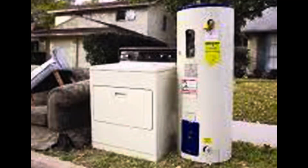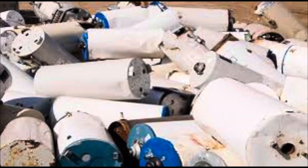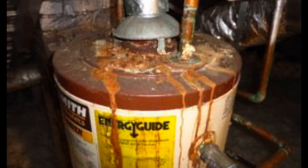I noticed as a kid that thrown-out water heaters looked pretty new — some still had the energy efficient sticker on them. Even when I started driving a bus, I'd see dozens thrown out. They last just until the warranty is up, so if you're going to buy one, buy a good one. That's why we never had one — it just seemed like too much work, until I saw this.